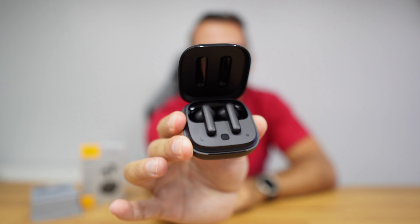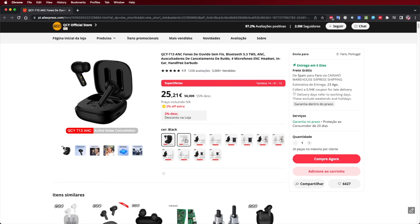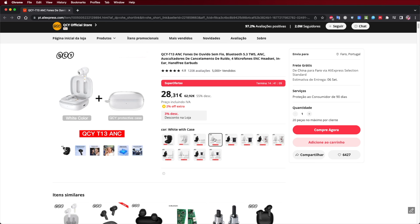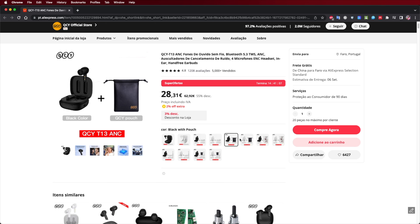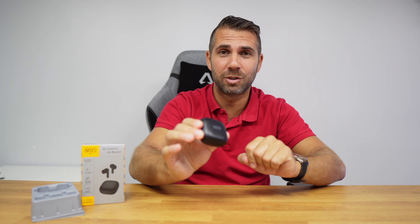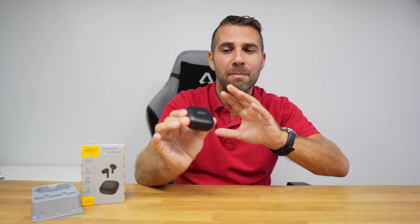They come with active noise cancelling, they cost roughly 25 euros or dollars, and there are several options as well. You can select extras like a protective bag, a cleaning pan, and some variations to the kit. I leave a link down below so you can check it out. The price at the moment of recording is a budget steal in my opinion.